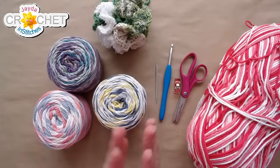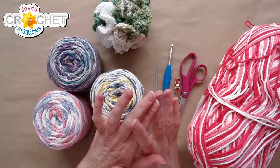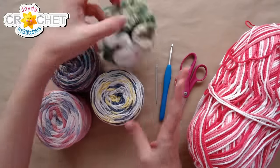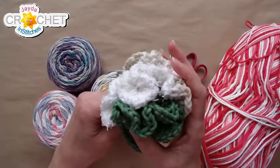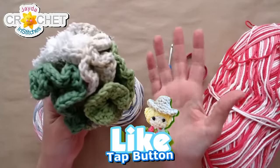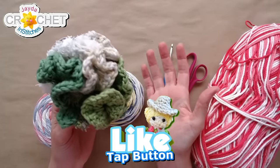Make yourself a poof — it's a little self-love. This is a stitch cramming project. Just remember to keep your wrist loose and relaxed because the tendency, at least for me, is to really start flying.